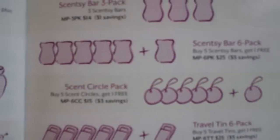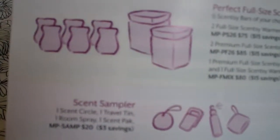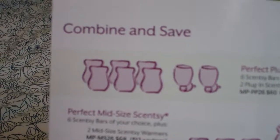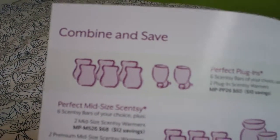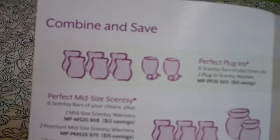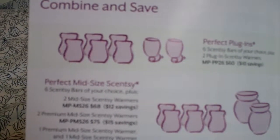They have different packages with scent circles, travel tins, room sprays, and a combination of warmers — plug-ins with bars, full-size warmers with bars, and a plug-in package that has six bars and two plug-in warmers. So before you go to purchase your Scentsy products, look at the combine and save options to see if you can combine some of your products to get a better discount.